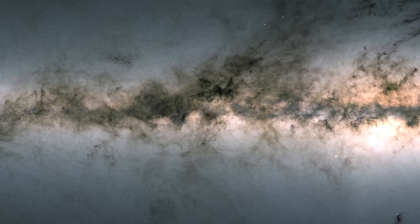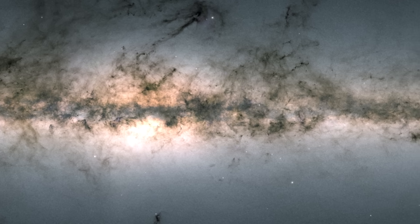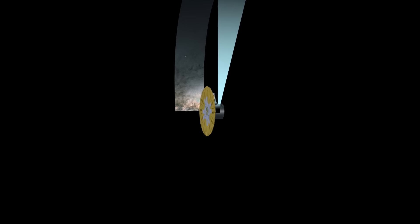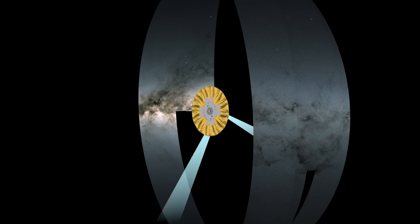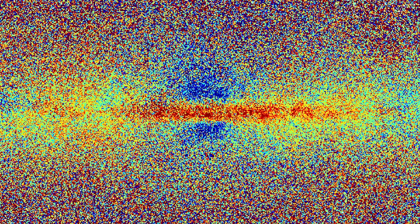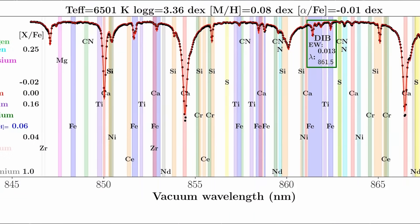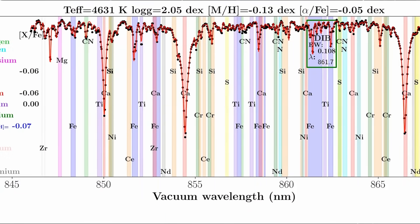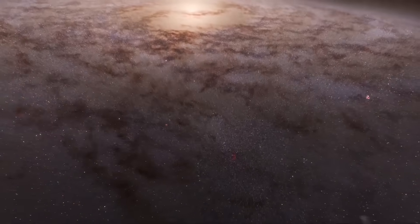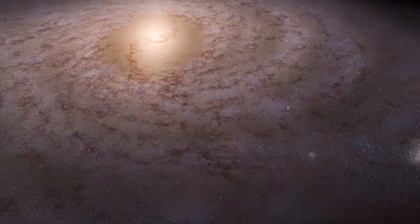Even with all that Gaia has uncovered, much of our galaxy still remains a mystery. While the spacecraft has completed its observations, the journey of discovery isn't over. Two more major data releases are on the way — one in 2026 and another in 2030. These upcoming releases will refine Gaia's already breathtaking map, offering even more precise details about the Milky Way's structure, motions, and evolution. As scientists continue to dig deeper into Gaia's treasure trove of data, our picture of the galaxy will become sharper, richer, and more complete, bringing us closer than ever to truly understanding the vast stellar city we call home.